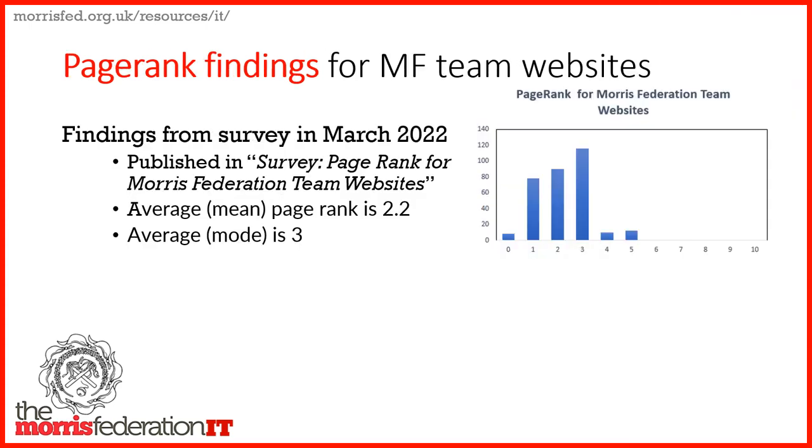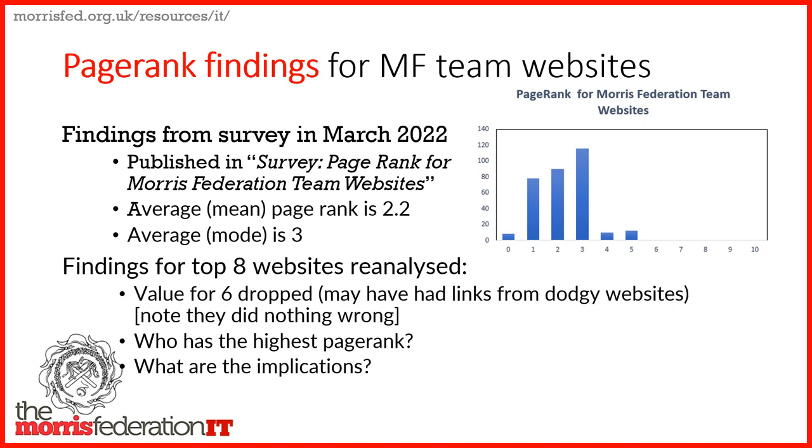So here's what I found. The mean page rank was 2.2 and the mode was 3. There were a couple at 4 or 5 — actually 4.6, so nothing quite at 5 but in the high fours. Then I ran it again and six of the higher values had dropped. These values can change because Google sometimes spots large networks of link farms — Russian bots — which create links everywhere. Google then detects and removes them, which drops the page rank. There's nothing you can do about this; it's just the nature of the web.